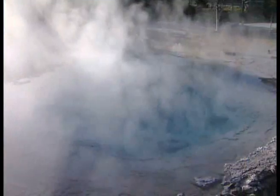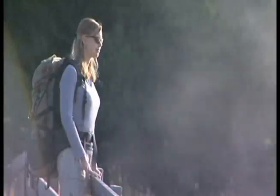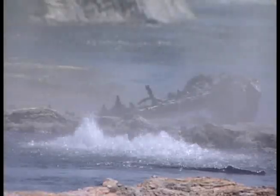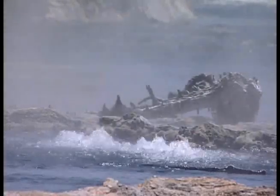Yellowstone is known for its beautiful and unique thermal features. However, hiking through these areas can be very dangerous. Always stay on marked trails. Although the ground around them may seem safe, thin crusts may hide scalding mud and water underneath. People have died by falling into thermal features.